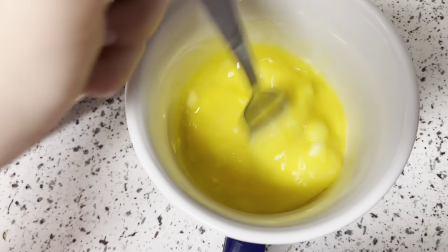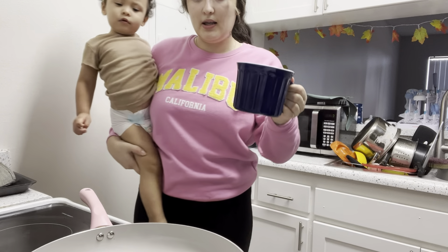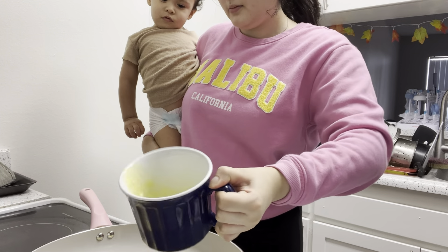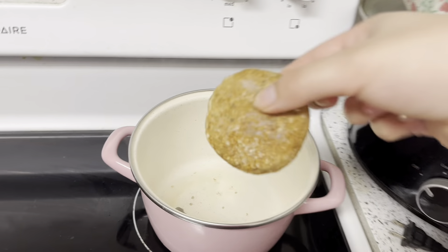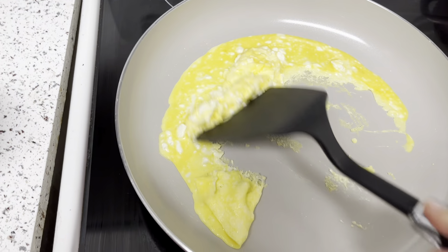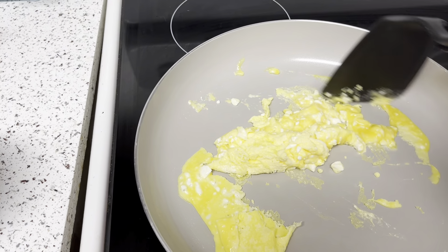Here's my baby. I'm gonna go ahead and start cooking — putting the eggs on first and then the sausage next. The cottage cheese really does make the eggs nice and fluffy.